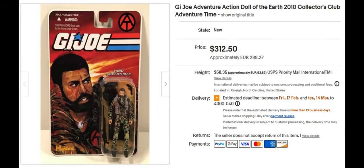Next we have the G.I. Joe 2010 Collectors Club Land Adventurer. He sold for $312.50. And he's another one of the Adventure Team.